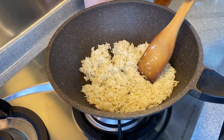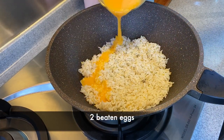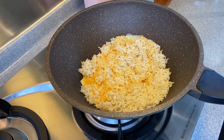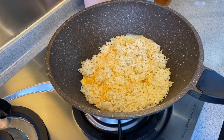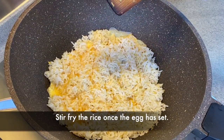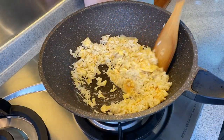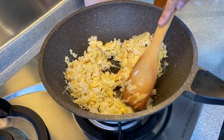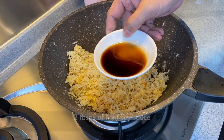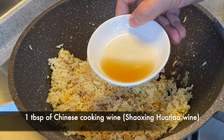Now we add in our egg. I have two eggs, beaten. Just spread them over the rice. I'm going to let the egg set first before I stir fry again — this will take approximately 10 seconds. I'm still using medium-low or low heat. Once the egg has set, we stir fry. Once mixed up well, we add in the seasoning: two tablespoons of light soya sauce (less sodium) and one tablespoon of hua tiao jiu, or Chinese cooking wine.